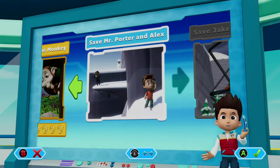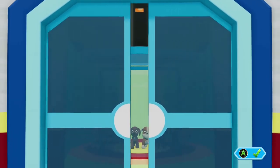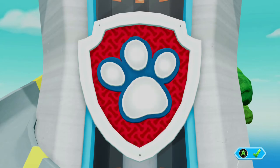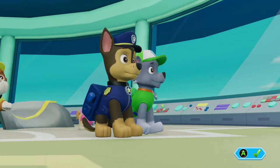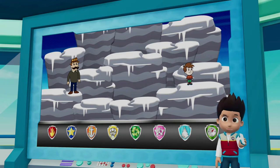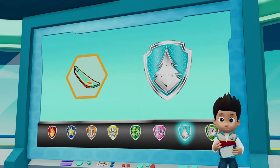Save Mr. Porter and Alex! PAW Patrol to the lookout! Mr. Porter just called from Jake's mountain. He was hiking with Alex, but they got separated by an avalanche! Everest has the key to unlock the gate to the hiking track. She needs to snowboard down the mountain and unlock the gate for Chase!